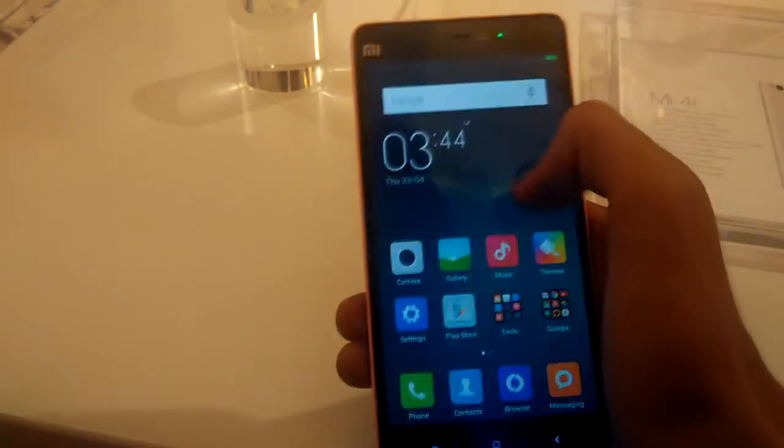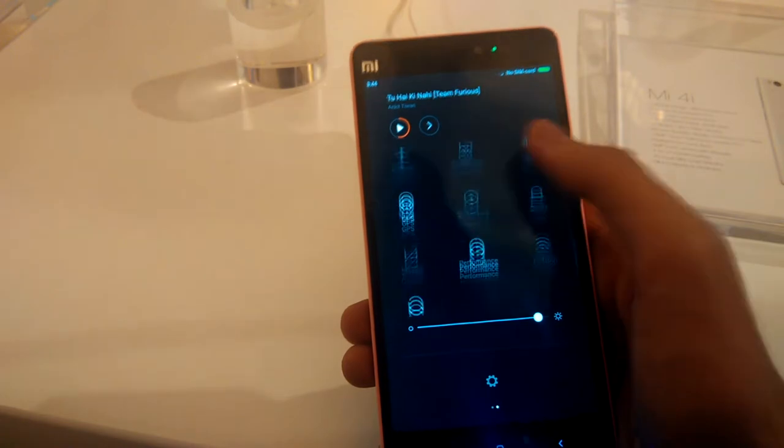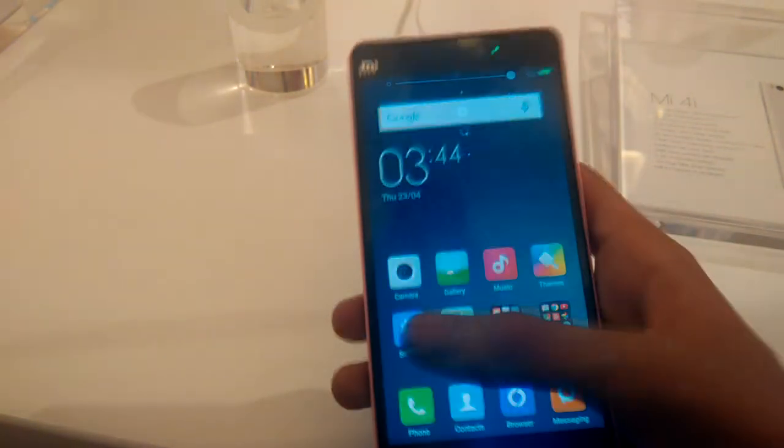The display is a 5-inch 1920x1080p panel. The phone has almost the same height as the iPhone 6, so it's really compact.